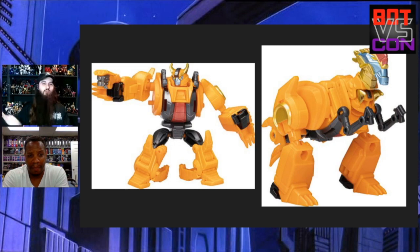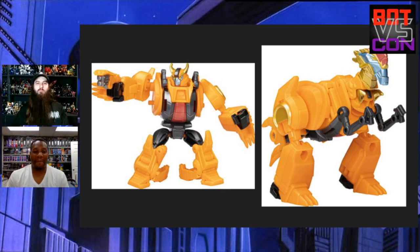Next we have a weird character — this is Jawbreaker. Don't know anything about him but I kind of like it. It's so weird. I like that he becomes this little stocky, Brawn-looking type of guy. He has a little pistol, looks like he has ball joints in all the right places, so if I see him for $15.99 I might get him. I don't even know what he turns into — some sort of dinosaur.